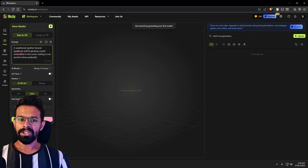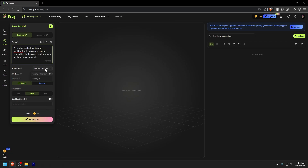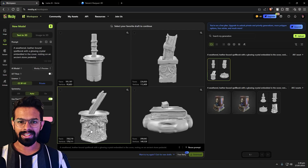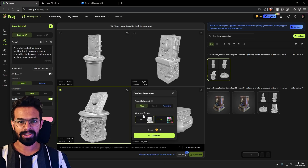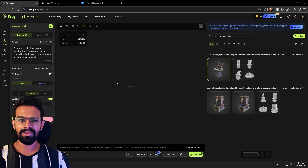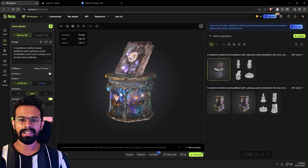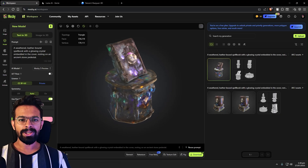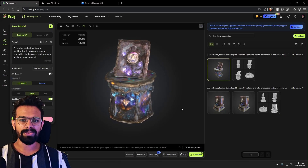First, I used Meshy AI. Meshy is one of the big names, known for being fast and user friendly. You type in your prompt, pick a style, and it spits out four concepts in seconds. From a distance, the initial results were surprisingly good — one of the four really nailed the vibe. I picked it and sent it for refinement, which took another minute or two. The final model looked impressive in the web viewer. The leather had a decent texture, the crystal was there and it was sitting on a stone base. Visually, it was a fantastic starting point for concept art. The process was smooth and fast, and you get a decent number of credits to start with as a free user.